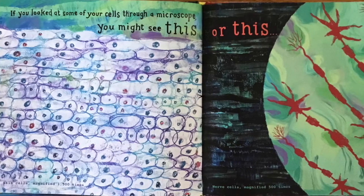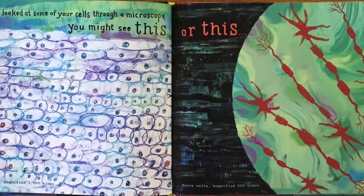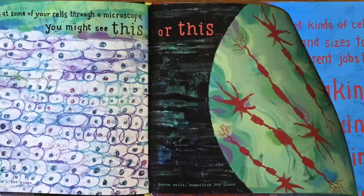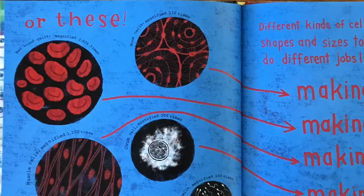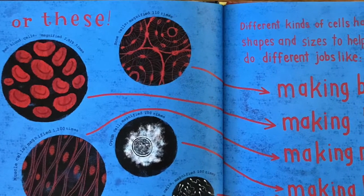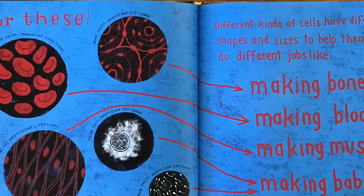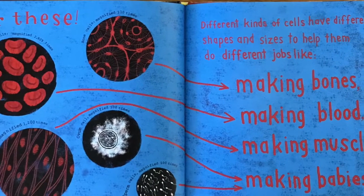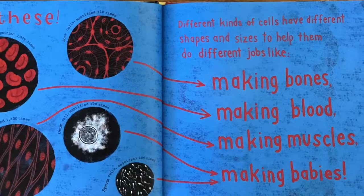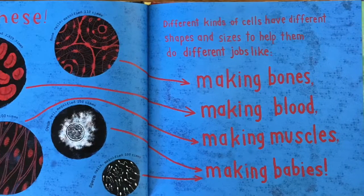If you looked at some of your cells through a microscope, you might see skin cells magnified 1,500 times, or nerve cells magnified 500 times, or bone cells magnified 210 times, red blood cells magnified 2,929 times, muscle cells magnified 1,200 times, ovum cells magnified 200 times, sperm cells magnified 200 times. Different kinds of cells have different shapes and sizes to help them do different jobs — like making bones, making blood, making muscles, making babies.